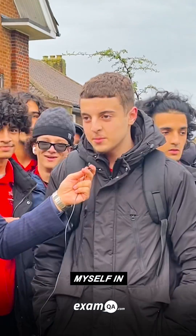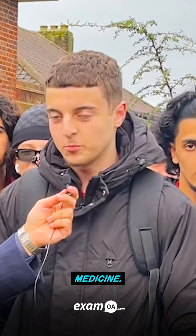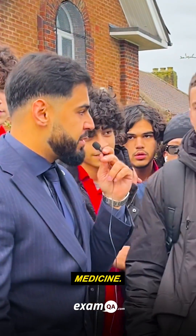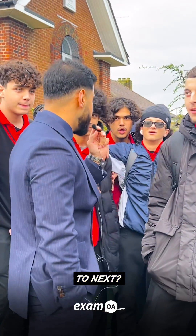Walid, where do you see yourself in five years time? I see myself in university studying medicine. Medicine, yeah? Well, maybe in five years you'll look at this video and you might be in medicine. Cannons passed the test! Guys, what school should we go to next?